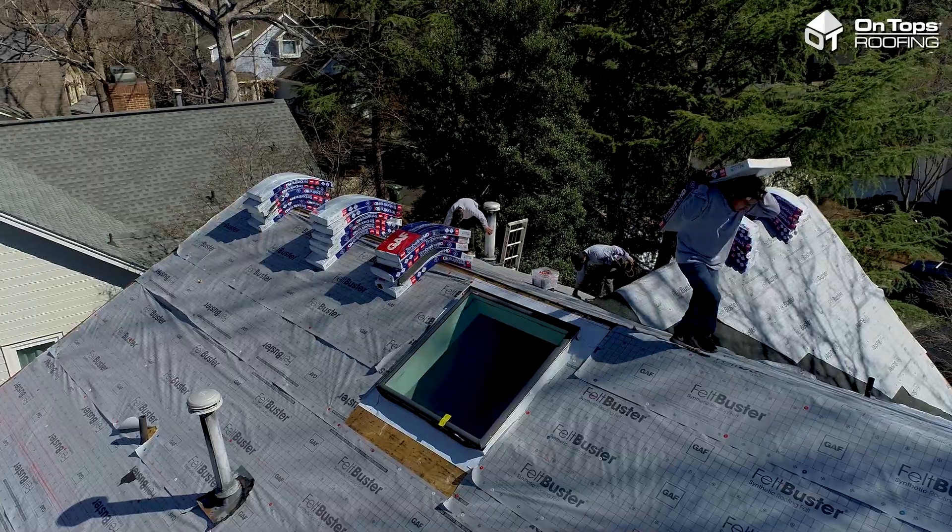Today, we're installing the GAF Timberline HDZ in weathered wood. To learn more about roofing in Lochmere and in Cary, check out the link below to go to ontopsroofing.com. For Chris Talton and On Topps Roofing, I'm Christian Aby. Thanks for watching.